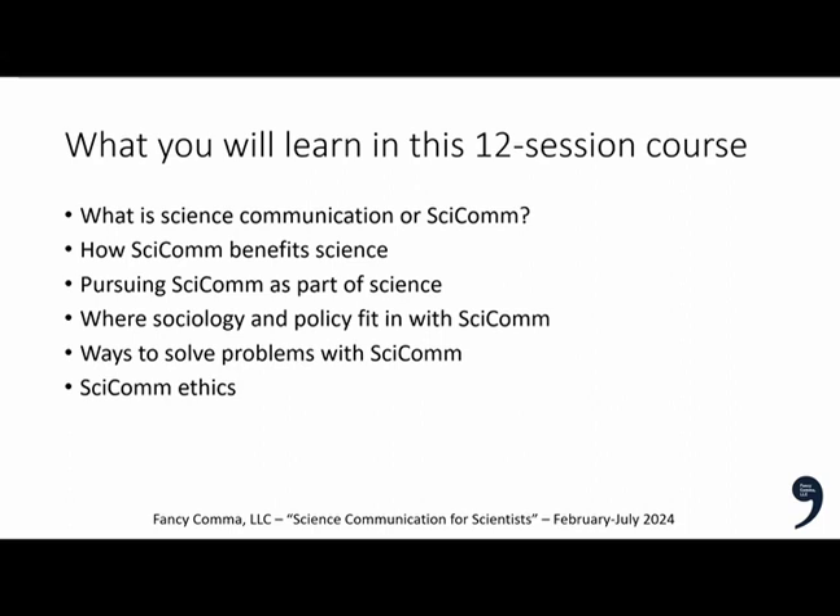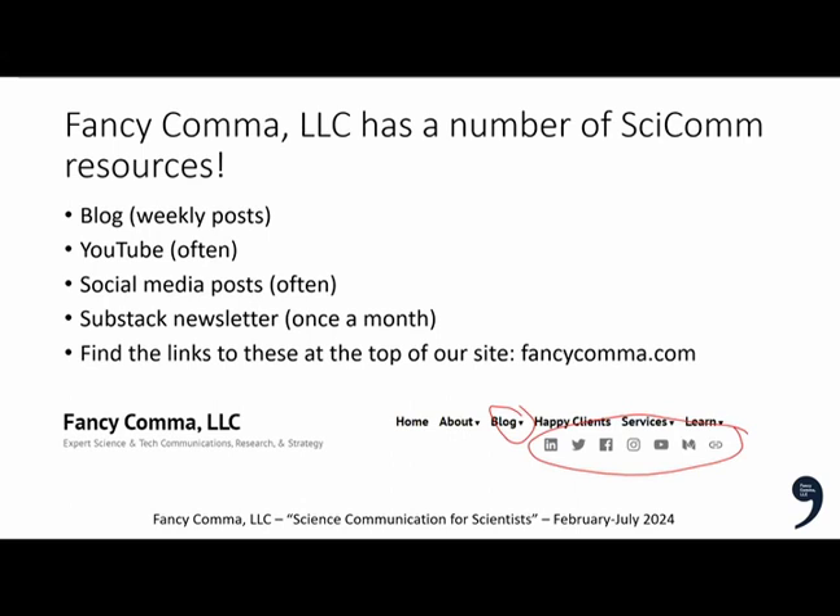Before we get started in this 12-session course — technically 24-ish weeks — Fancy Comet LLC has a number of SCICOM resources. We have a blog we post every week, a YouTube channel, social media on LinkedIn, Twitter, Facebook, and Instagram, and a Substack newsletter covering science, communications, policy, and marketing once a month. These are all free resources — they arrive on your social media timelines and in your inbox.